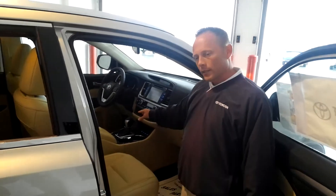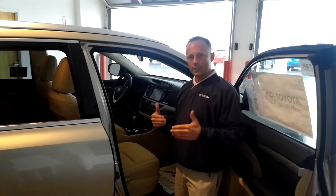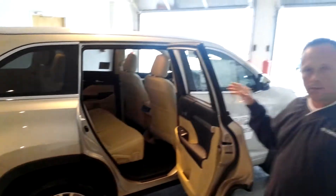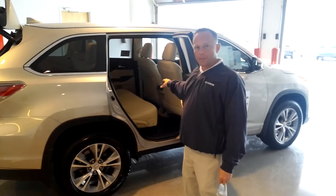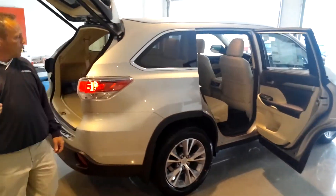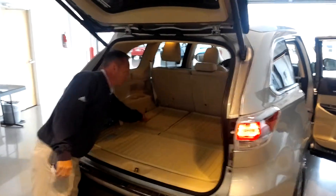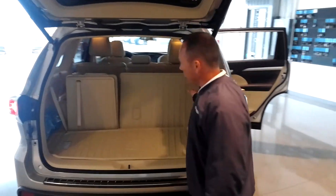It's got the new 6-speed transmission in it, which is great — no gear hunting, and the shift points are really smooth. This one will seat up to 8 passengers now. Plus you've got triple zone climate control, which is really nice since this is a little bigger. Cargo room has been increased up to 30%, and it's easily manipulated by the smallest driver.